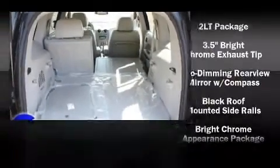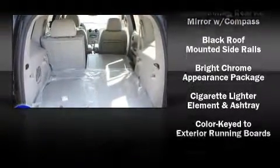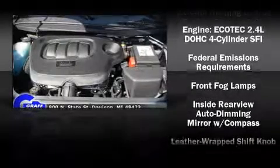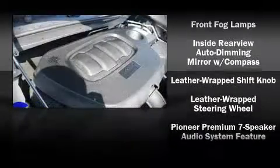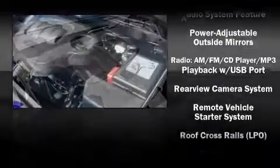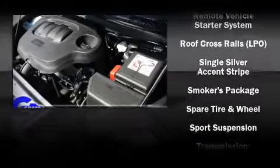Chevrolet ensures the safety and security of its passengers with equipment such as dual front impact airbags, head curtain airbags, traction control, and ABS brakes. Take assurance in side curtain airbags, providing head protection in the event of a severe collision.